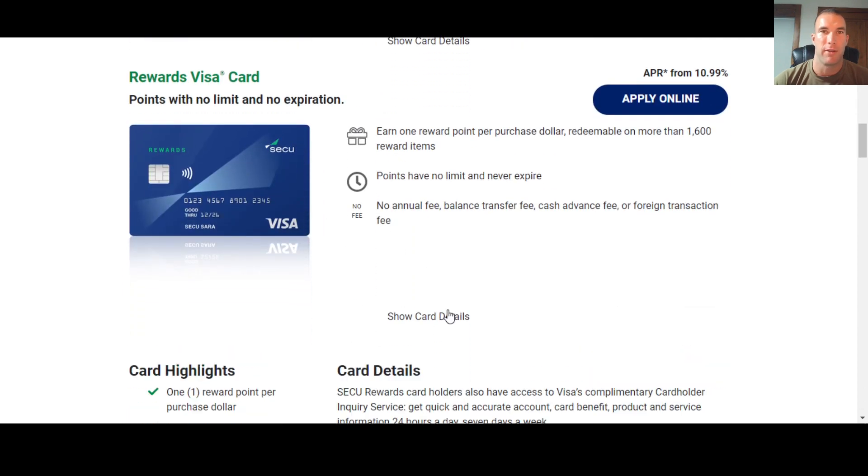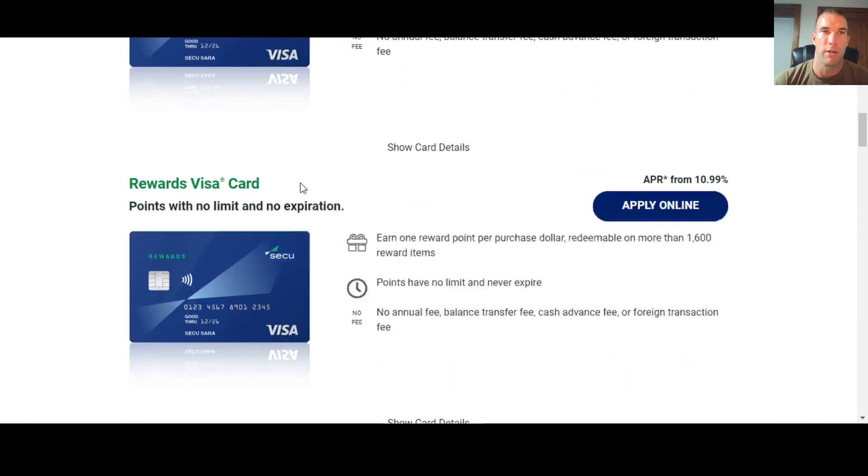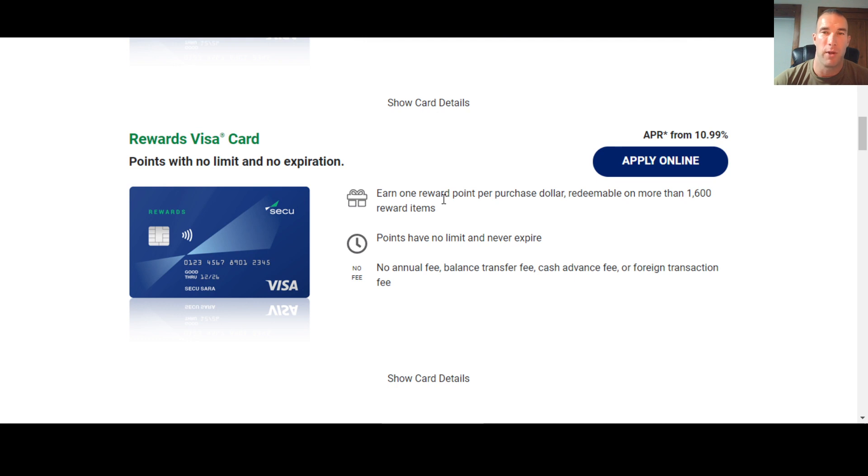So that's what the Rewards Visa card has to offer. It's not their greatest card — if you need to build credit, the secured card might be better — but it's a solid option as you work your way up to the Visa Signature. If you have this card and are an SECU member, share your experience in the comments so others can learn. Thanks for watching, and until next time, keep growing your money.